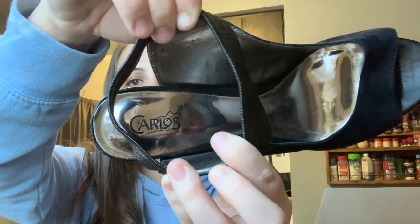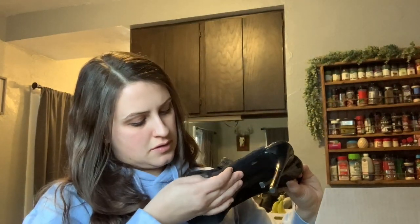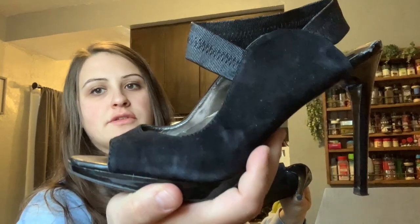Then we have a pair of Carlos — very high heel with a strap. The other one is the same. These are in really good condition actually. There's a little bit of wear on the side, but it's not a big deal.